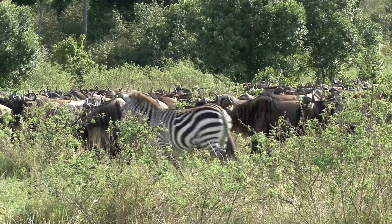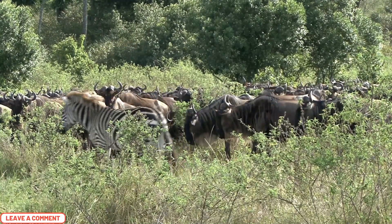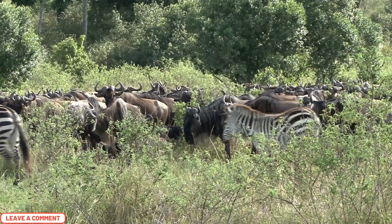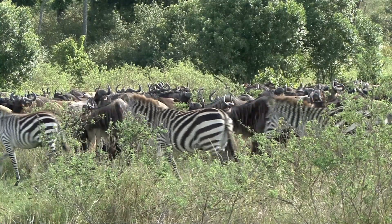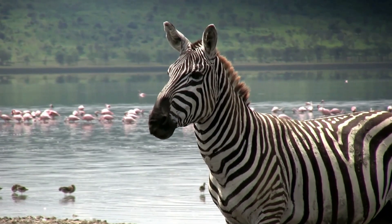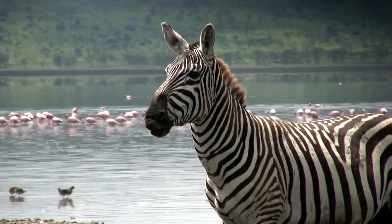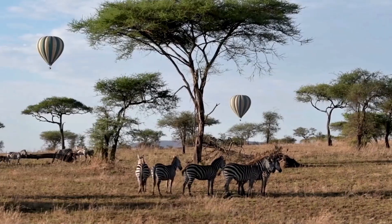Plains and Burchell's zebras are the most common type of zebra. They live in eastern and southern Africa and like to hang out in grassy plains and savannas. They're actually pretty big, standing about 5 to 5.2 feet tall at the shoulder and weighing up to 770 to 880 pounds.